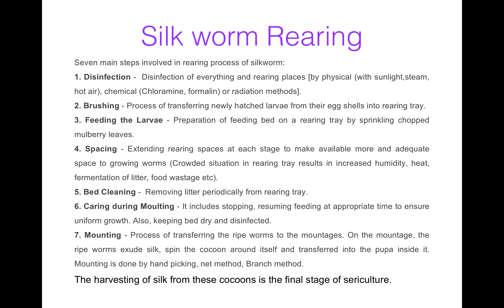Now silkworm rearing, which is the second step of sericulture. It involves the rearing process of silkworms. There are seven steps: disinfection, brushing, feeding the larva, spacing, bed cleaning, caring during mounting, and mounting.